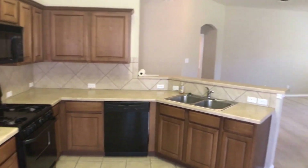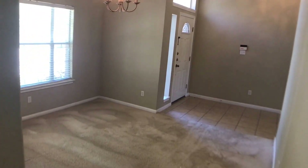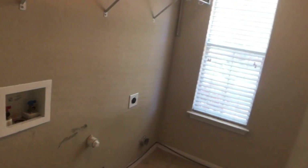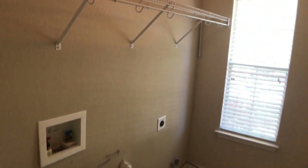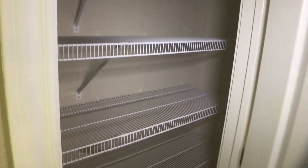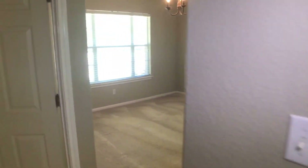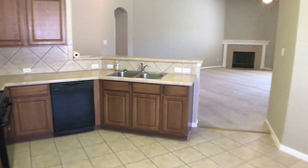Coming straight back, we have the laundry room — and if you paid attention coming in, this is the pass-through from the formal dining area. We've got washer and dryer hookups, a couple of shelves, and a nice window. Back up a little, here's our pantry as well.